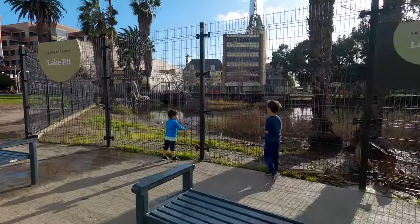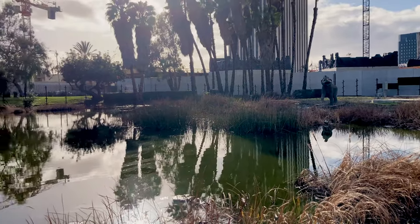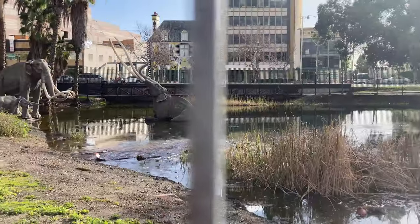First, we went to the main lake, which is full of asphalt bubbling at the top. There are statues of mammoths showing how they got stuck in there.